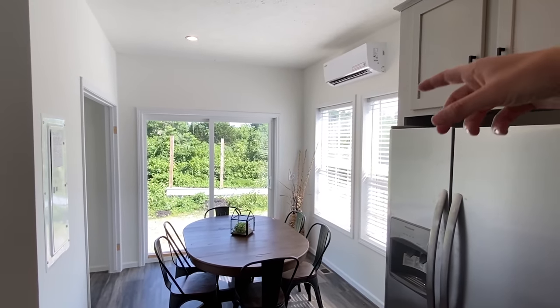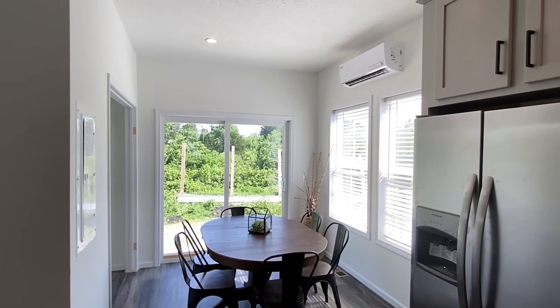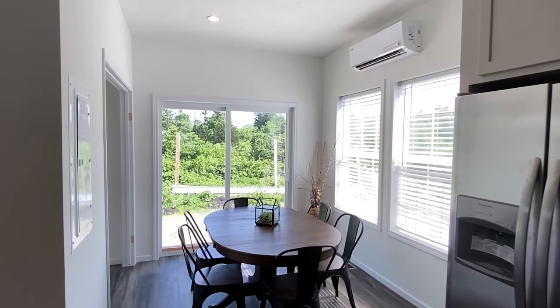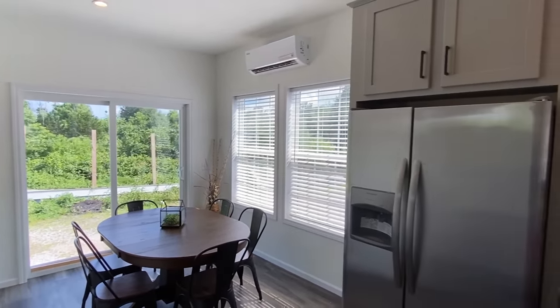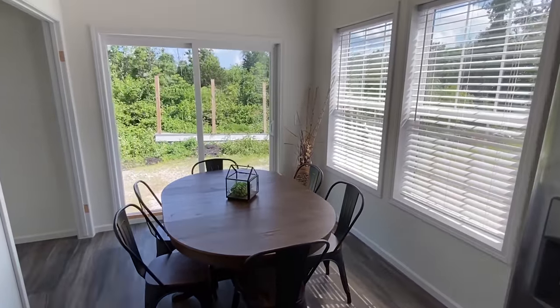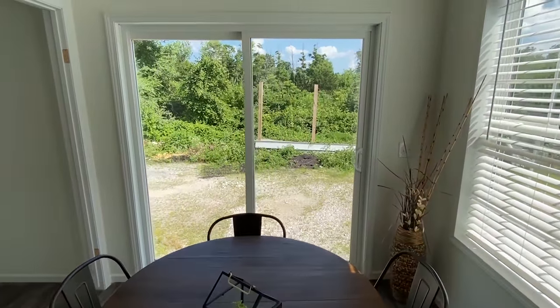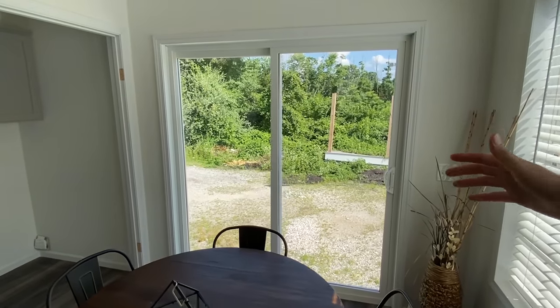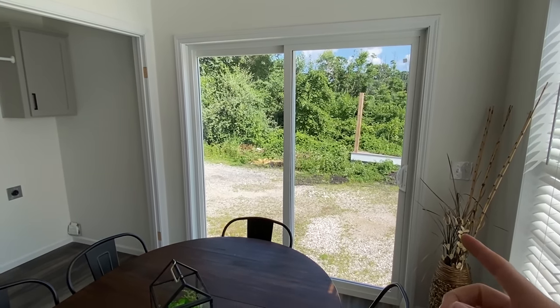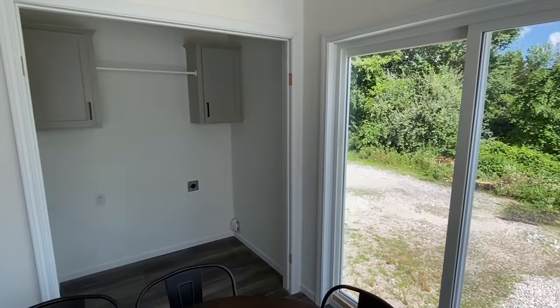I need to mention the mini split — these are just in here to cool the show models, which is amazing, especially for people coming to look at them and for me doing the tours. But this home will have central heat and air. Here's your dining area, and there are those sliding doors that we looked at on the exterior. Now level with me — were you looking through the glass? That's all I want to know.